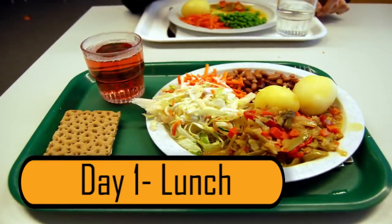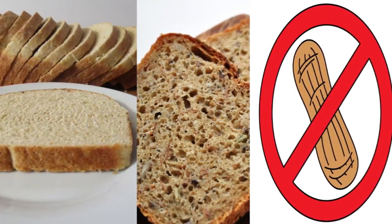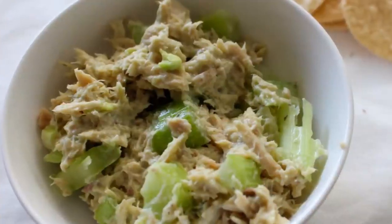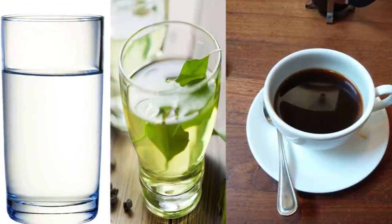Day 1 – Lunch. Lunch on the first day consists of another slice of wheat or multigrain toast, this time with no peanut butter. On your lunch plate, you should also add a half cup of tuna without any mayonnaise. For your beverage, you can have a glass of water, green tea, or black coffee.